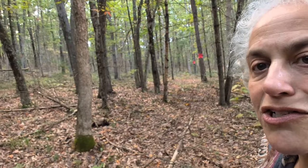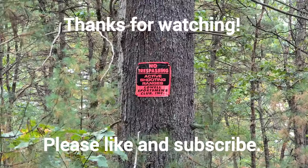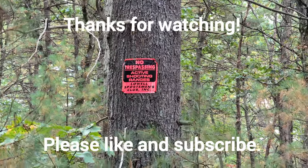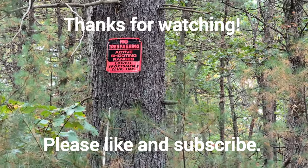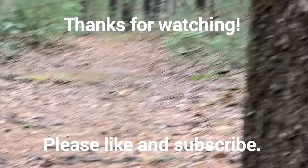Given the proximity to the shooting range — you can see some of the signs there — I don't know if I'll make this in my regular rotation. I do have an LTC, so I have a healthy respect for firearms. But given the fact that I'm constantly going off trail to search for mushrooms, I don't know that this is the safest place to tromp through the woods. No trespassing, active shooting range — the Lowell Sportsman's Club. Yeah, we'll stay on this side of the trail.